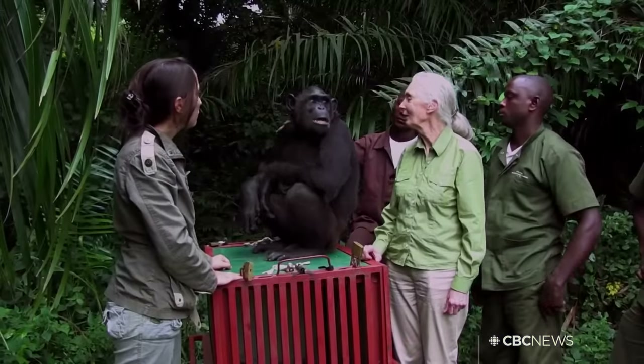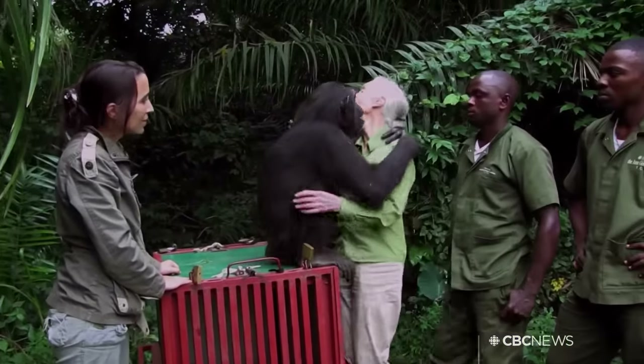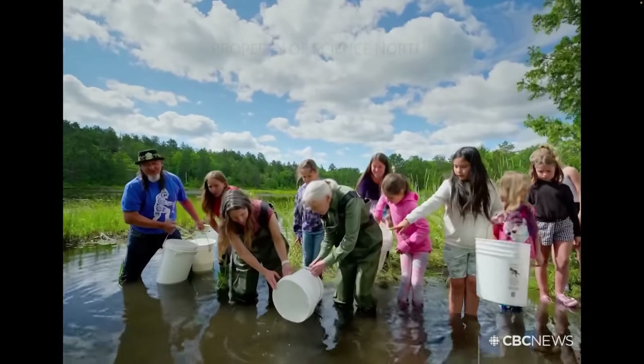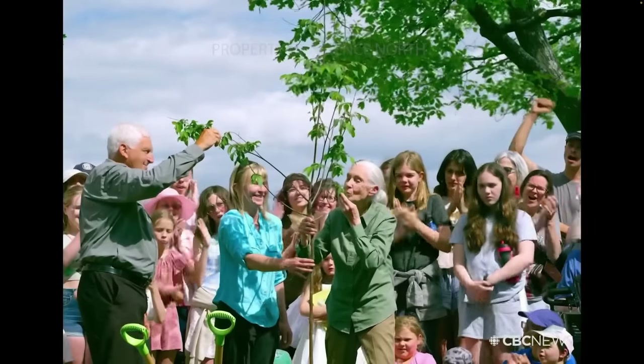Jane Goodall understands our link to nature and she sees trouble. 'We really are in very dark times.' At 89, she has few illusions — because we can be truly evil. But the main message from the iconic anthropologist is one of passion and hope: we must work together. CBC Radio's Matt Galloway sat down with Jane Goodall to talk about her belief that we can meet humanity's challenges.